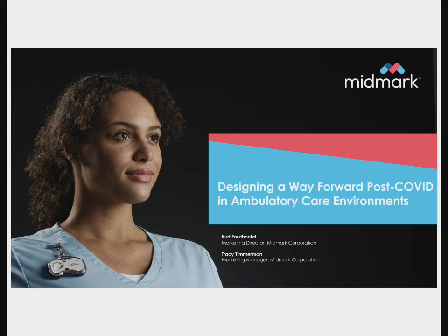Welcome to Designing a Way Forward Post-COVID in Ambulatory Care Environments, a webinar brought to you by Medical Construction and Design Magazine and sponsored by Midmark Corporation. You will find a link to a PDF of the brochure Design for the Point of Care under Handouts below the event window, which you are welcome to download. You can type questions into the text box on your screen at any time and press enter. At the conclusion of the presentation, questions will be read aloud. If your question is not answered, we will try to respond to you after the webinar.